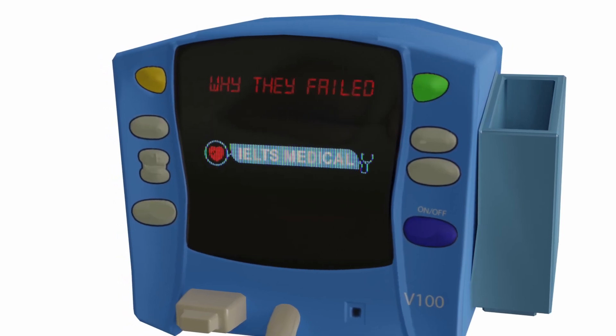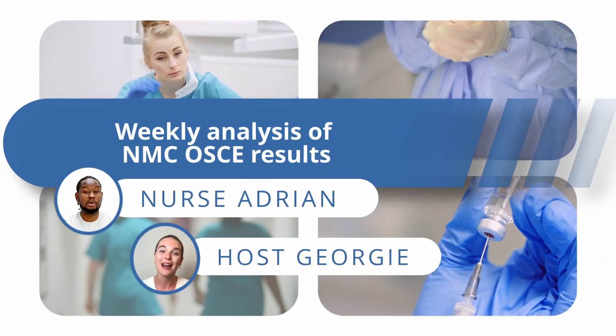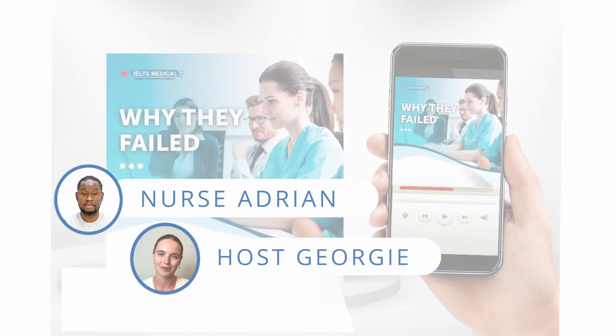Why They Failed — weekly analysis of NMC OSCE resorts with Nurse Adrienne and your host Georgie. Hello and welcome to episode 35 of Why They Failed from IELTS Medical with me, your host Georgie, and our nurse educator Adrienne. Hello again Adrienne, thank you so much for coming and talking to us today. Hello Georgie, thank you very much for having me again. Well, let's get started with our first example.